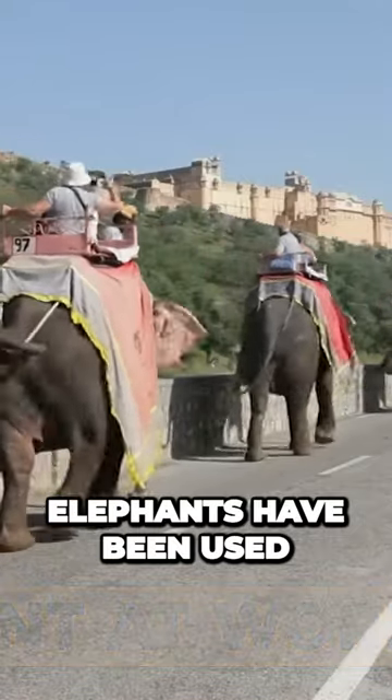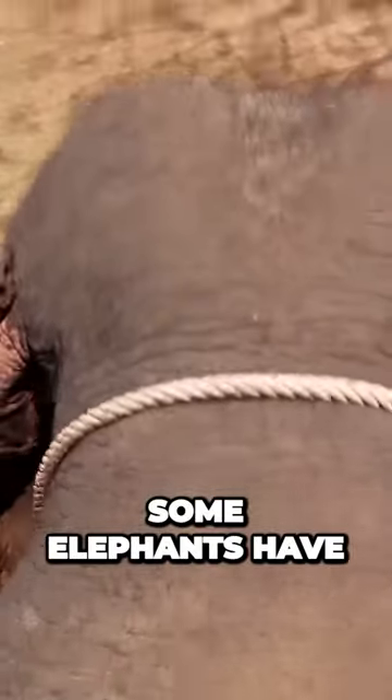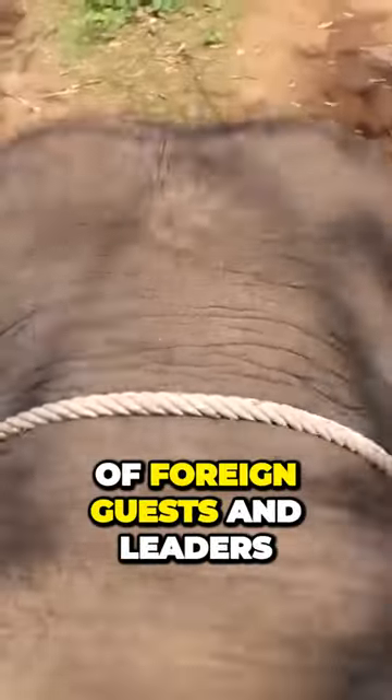Elephants at Work. Elephants have been used for a variety of functions. They've been used to pull wagons and push boulders in road construction. Some elephants have been taught to lift their trunks in salutes to foreign guests and leaders.